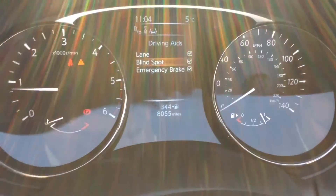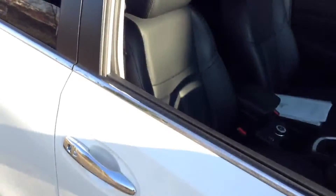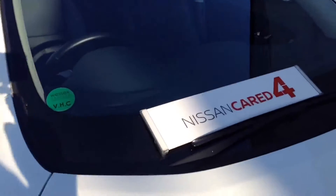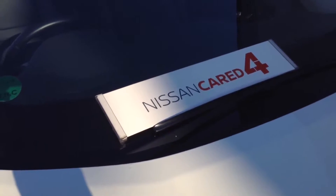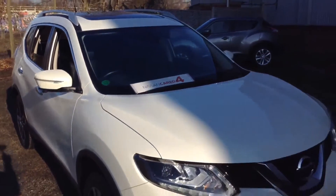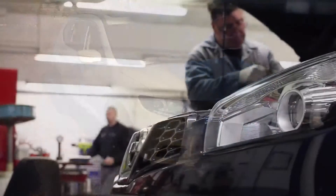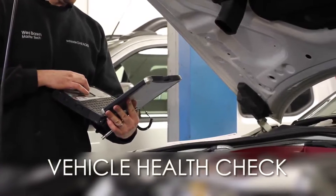The vehicle is available for a test drive here at Peniwar Road — please don't hesitate to call us, or book an appointment via our website or our new live chat service. The vehicle will be Nissan Cared For, so please click the link to see all the benefits of the Nissan Cared For policy. The MOT expires in July 2019 and every Wessex Garages used car receives a vehicle health check from our qualified technicians.